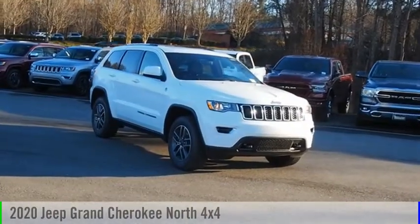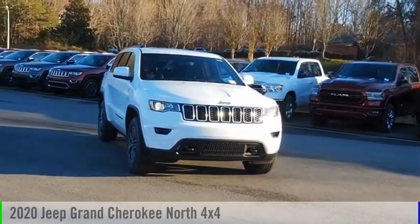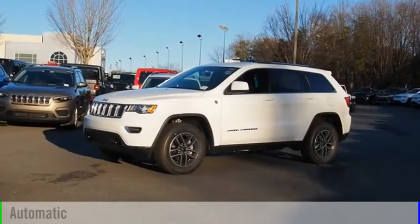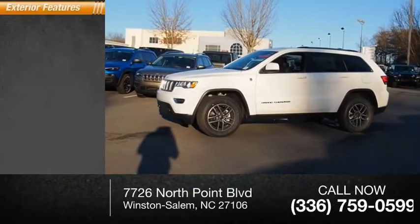Make a great choice today with the 2020 Grand Cherokee. This vehicle is powered by a four-wheel drive six-cylinder 3.6 liter engine and comes with the automatic transmission. This vehicle has less than 100 miles.